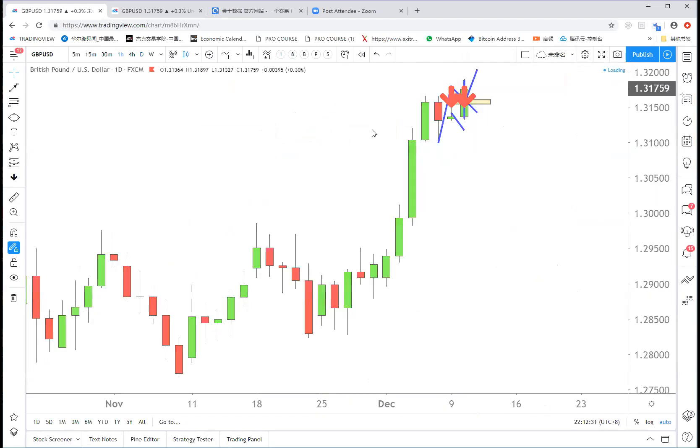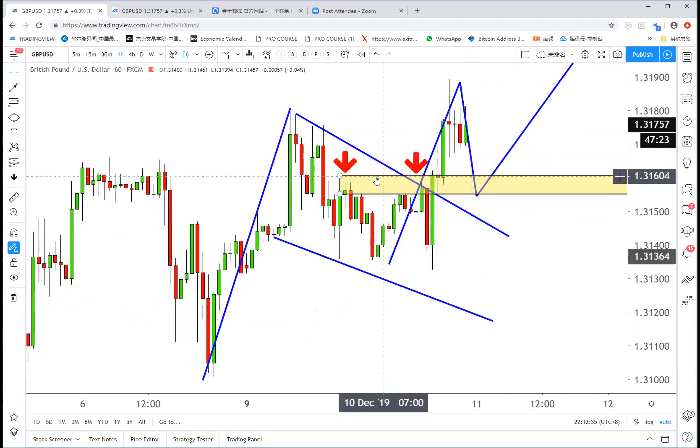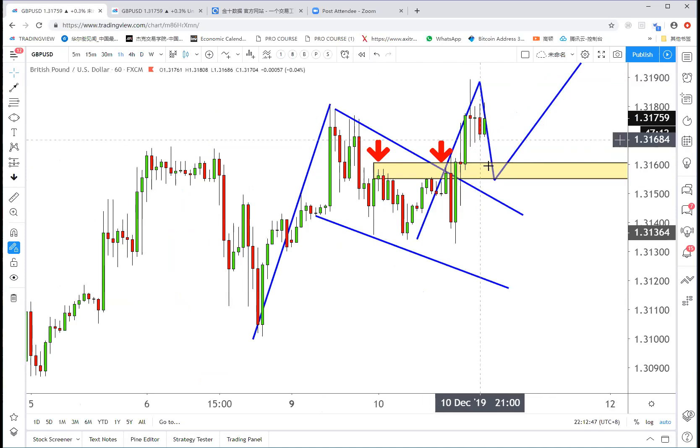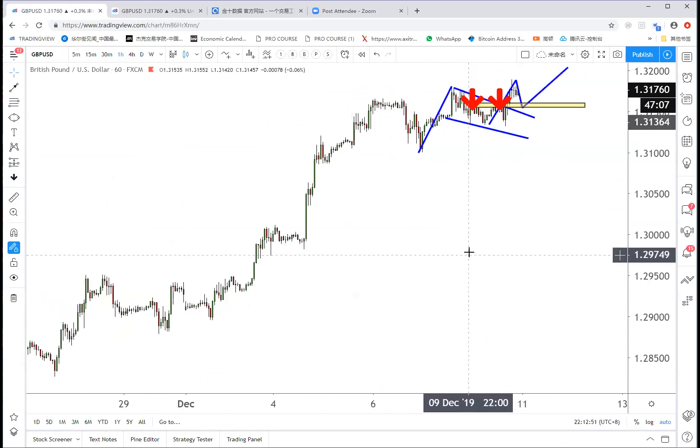Going back to Sterling — it's good to buy because today it broke 1.3160 and now it's sideways. The best strategy is to buy from 1.3160 to 1.3168. You're trying to buy the pullback — it is a bullish continuation pattern for Sterling.